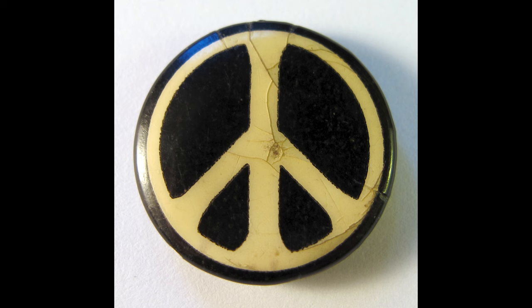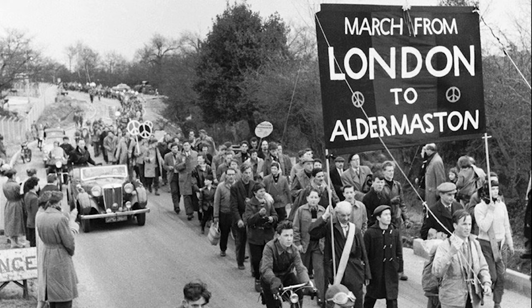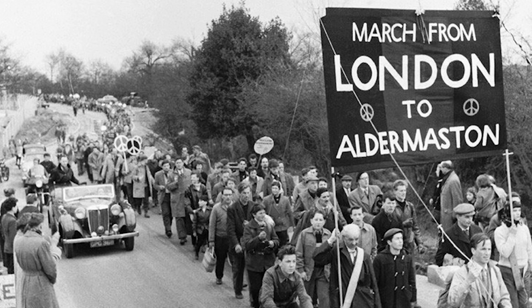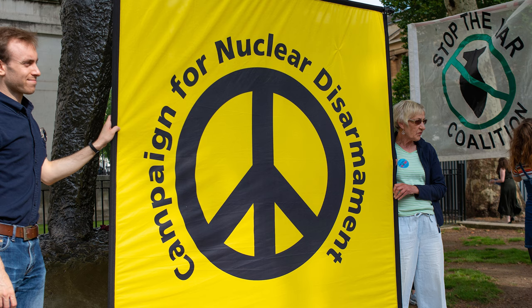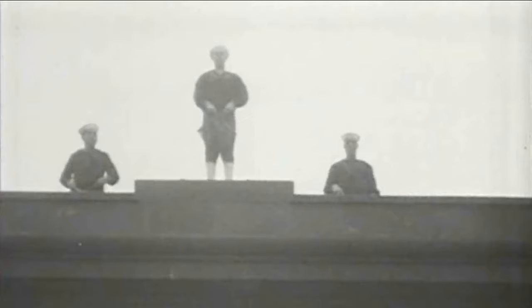The old peace symbol has been around since 1958 when it was created by British artist Gerald Holtom. Gerald created the symbol for the first Easter march in London, which was protesting a nuclear weapons research facility in Aldermaston, a small town in Berkshire, England. The old peace symbol design was based on two letters — an N and a D — which stood for nuclear disarmament. However, the N and the D were not normal characters; they came from a system of communication called flag semaphore.